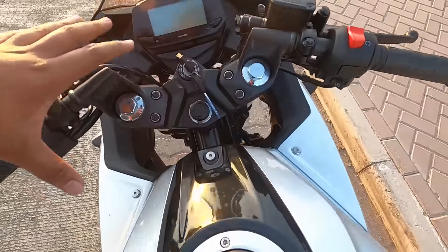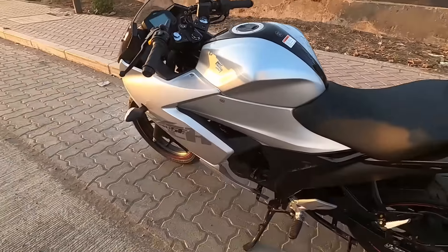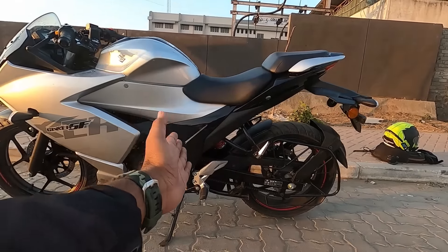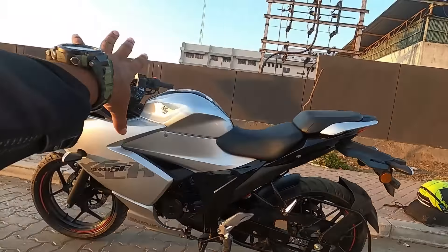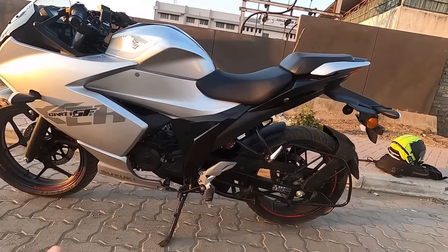The handlebars are clip-on handlebars, giving a slightly aggressive riding position. But the seat height is 795 mm, and when you sit on it you will be able to ride this bike comfortably.